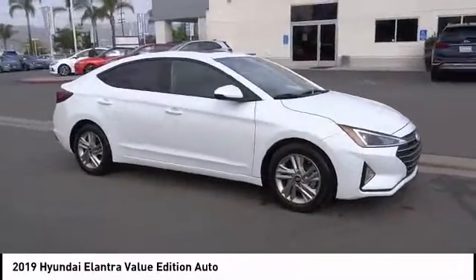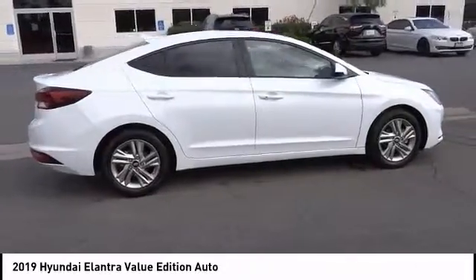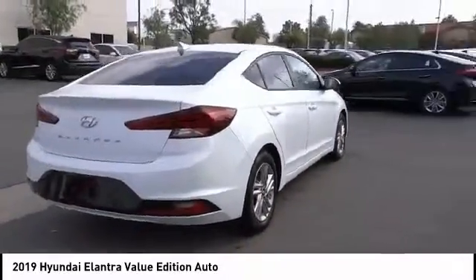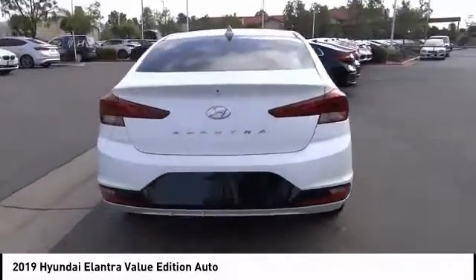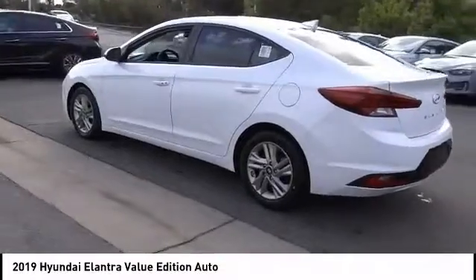Come test drive the 2019 Elantra. The Elantra boasts the most interior room in its class and gets an exceptional 35 miles per gallon. With its luxurious standard features, the Elantra is an easy choice and is priced below $20,000.